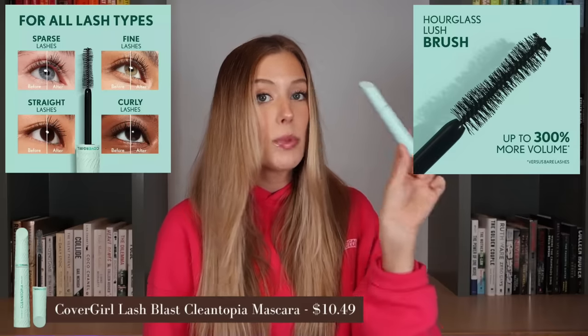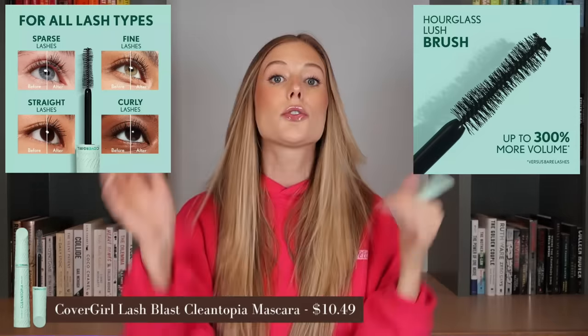Unfortunately, this one is a different story because I hated it. This is the CoverGirl Lash Blast Clean Topia Mascara. I first used this in a drugstore skincare and makeup try-on — it was like a get ready with me where I was trying new products for the first time on camera. I'll show you the wand up close. The texture of this mascara is just way too sticky. It needs to be built because with just one coat you don't get enough length, volume, or separation. But when I tried to build it, my lashes just stuck and clumped together. It was terrible. I do not recommend this whatsoever. There are so many incredible mascaras at the drugstore, but this is not one of them.